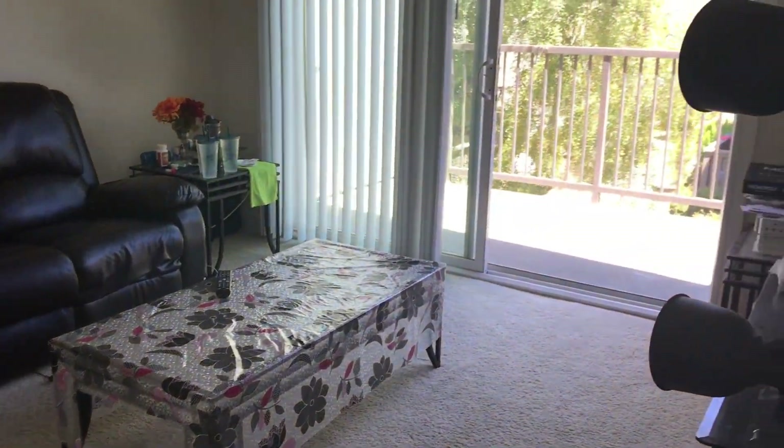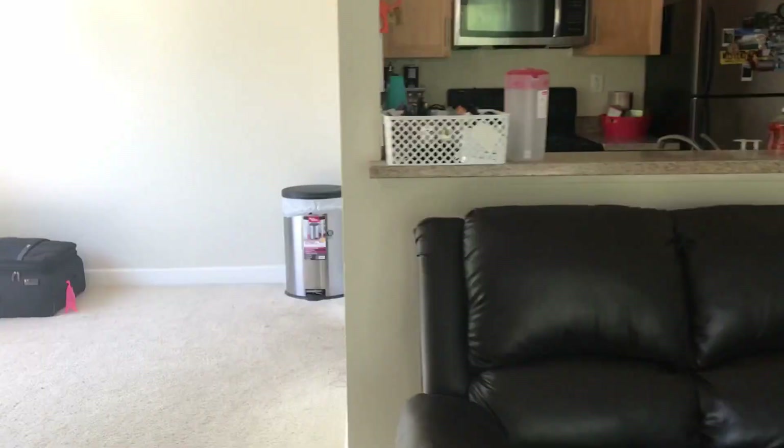Hi guys, welcome back. Today I'm going to do the house tour — we are moving out, so I'm going to show this house, the first house I lived in in the US. This is the entrance of our house, this is our hall, the living room, and here comes our dining room.